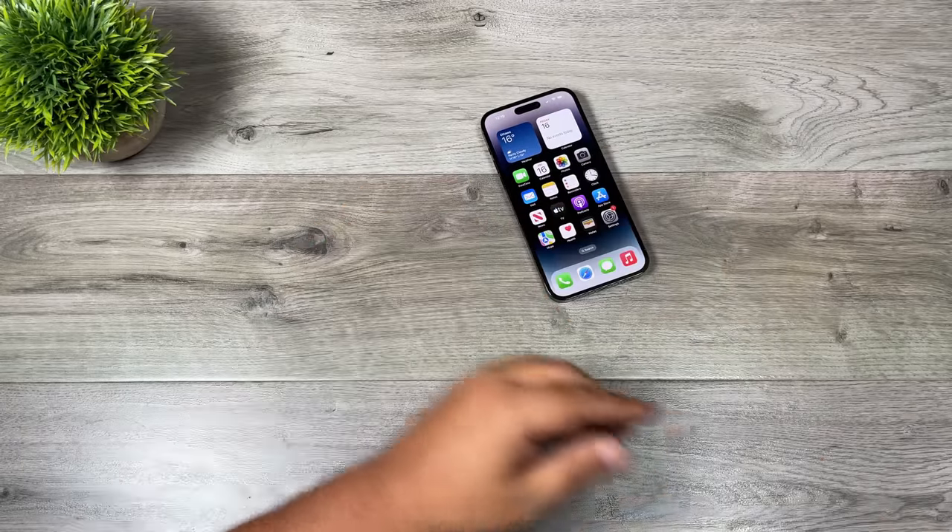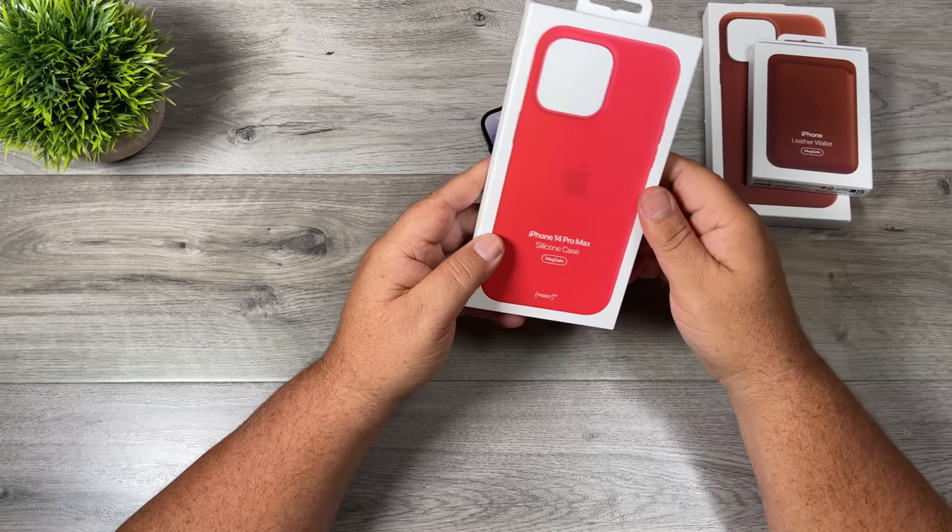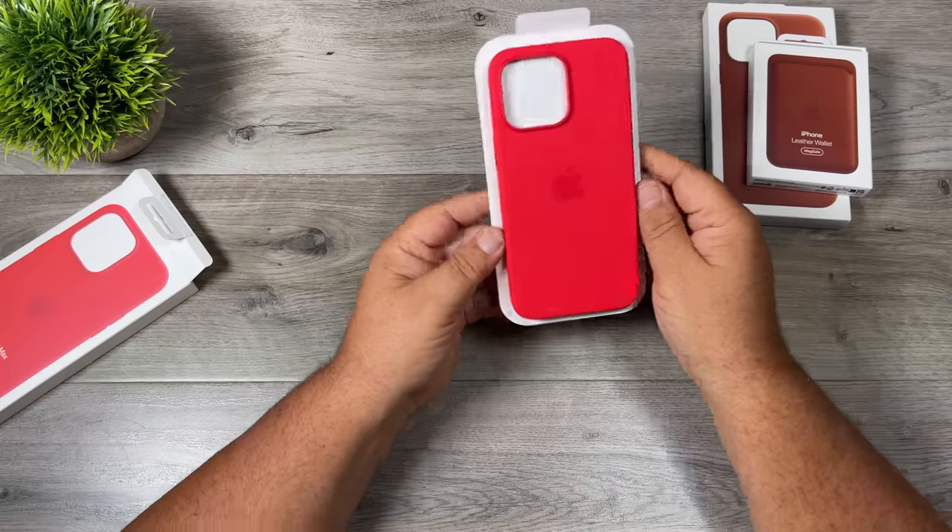Let's go ahead and take a look at some of the cases and see what they look like. Let's start with the red — this is the Product Red.